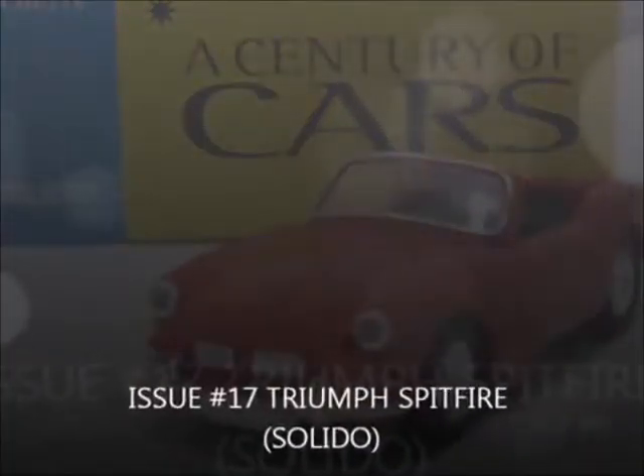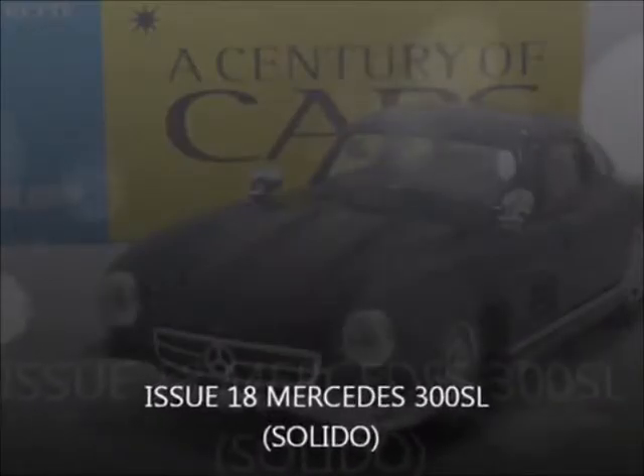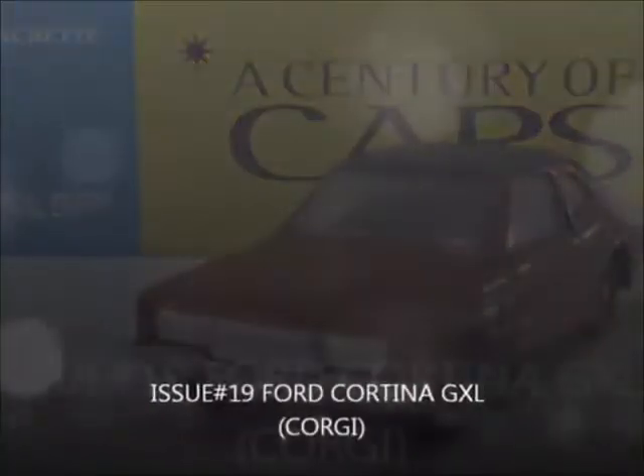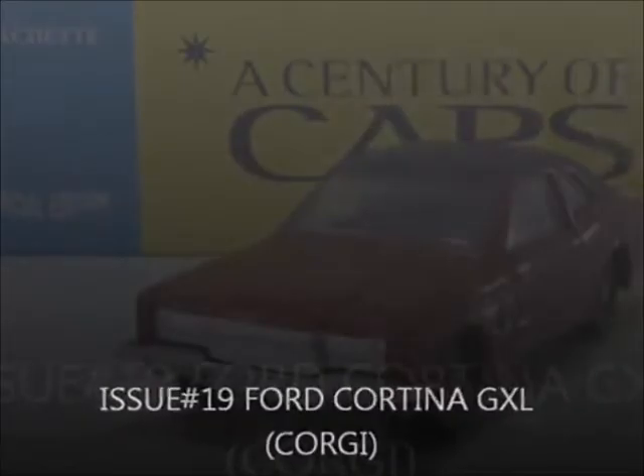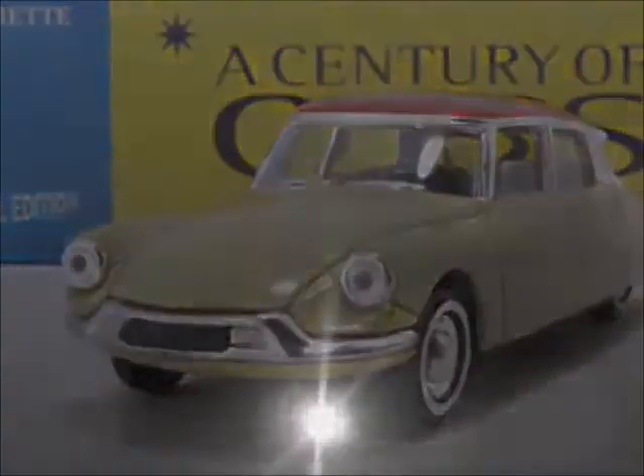Issue 17, the Triumph Spitfire by Solido. Issue 18, the Mercedes 300SL by Solido. Issue 19, the Ford Cortina GLX by Corgi. Issue 20, the Renault 4CV by Solido. Issue 21, the Jaguar SS100 by Solido.